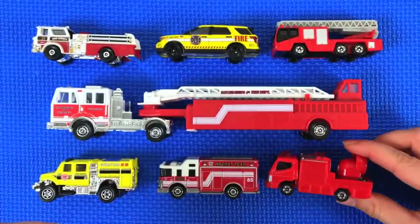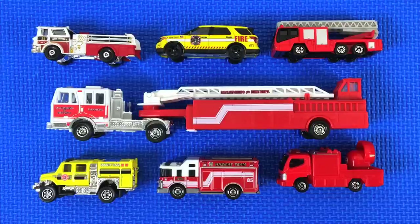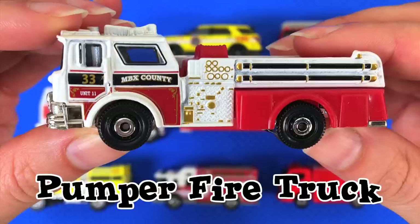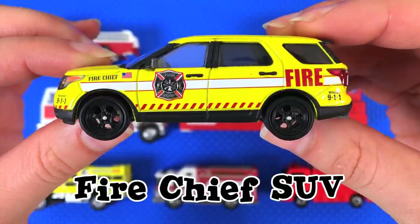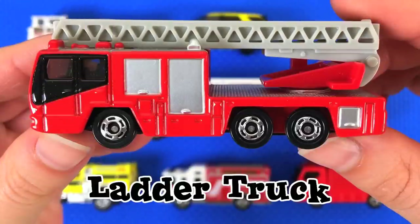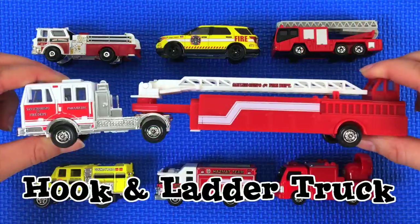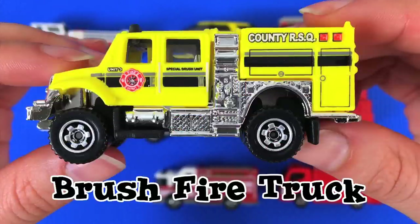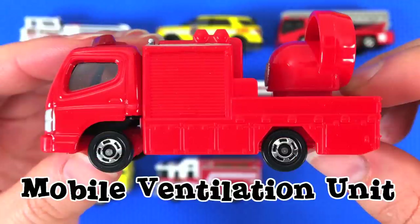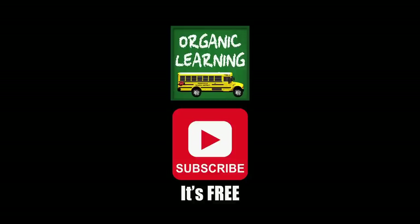Okay, we hope you had fun going over all of these awesome fire trucks — bye bye, see you next time! If you liked our video, please give it a thumbs up, don't forget to subscribe, and leave a comment below. Thank you!